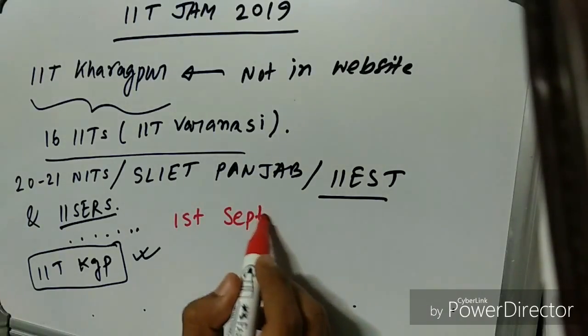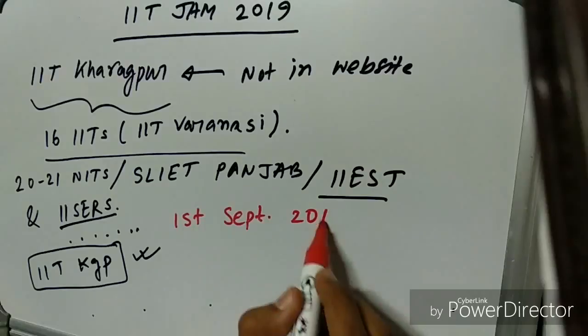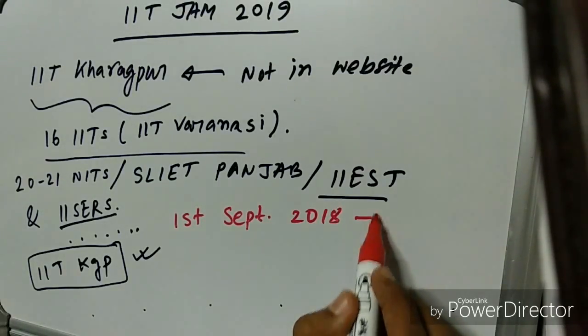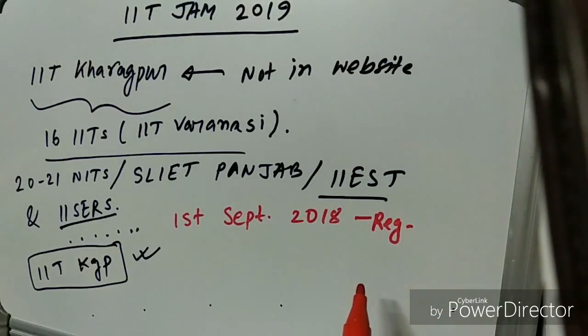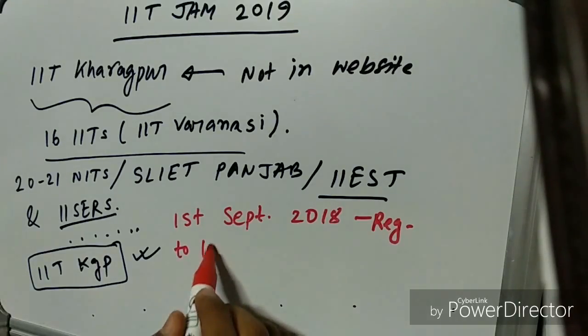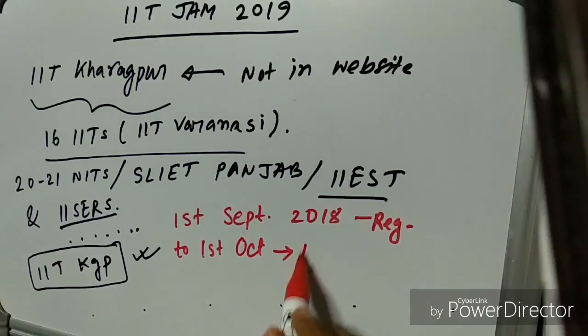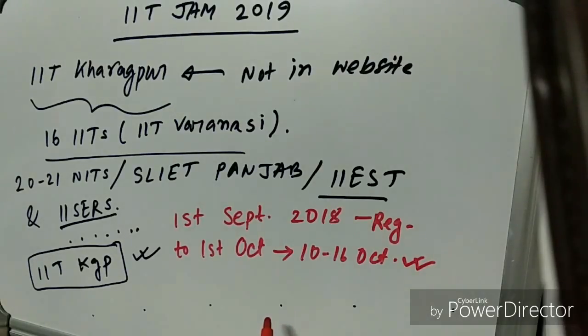The registration for IIT JAM 2019 will start from 1st September 2018, and you must register online. The last date for registration is 1st October. However, every year the IIT JAM board extends the last date, so you may expect the last date to be around 10th to 16th October.